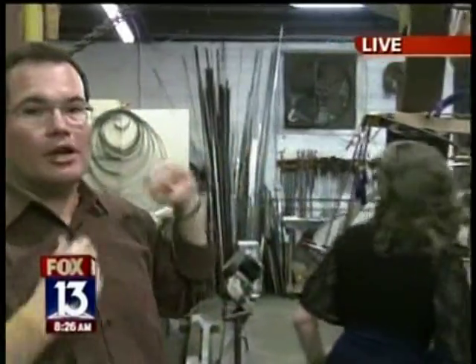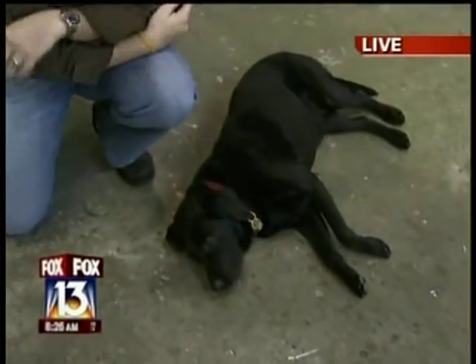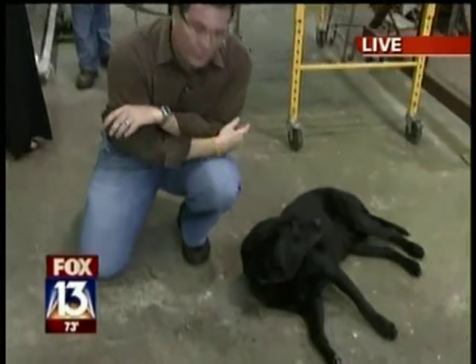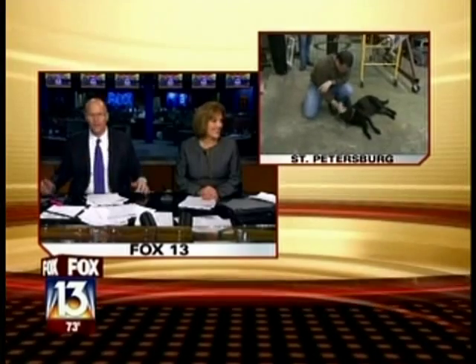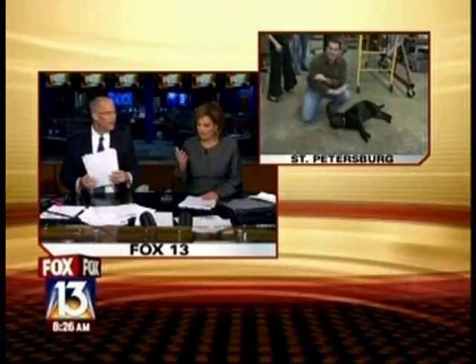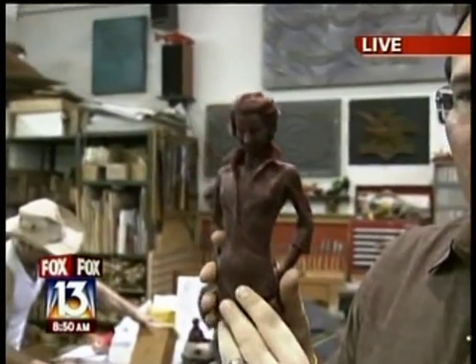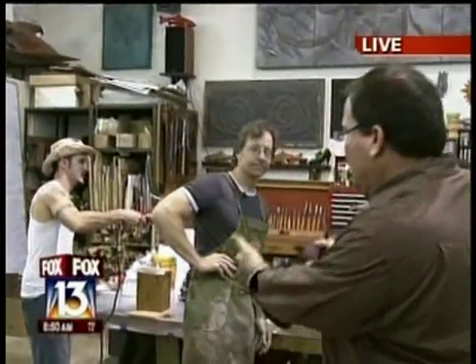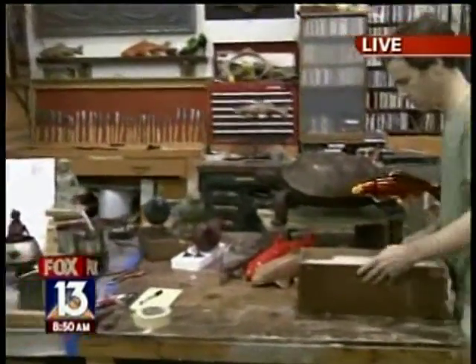Everything they do here isn't so huge — they also work in smaller stuff. They make their own molds here. We're going to show you how they do that in the next half hour, and then we'll go into Sea Glass Studio with Catherine. You want to make something like this? You've got to sculpt it, then make a mold, then pour it. It is a big process at MGA Sculpture Studio.